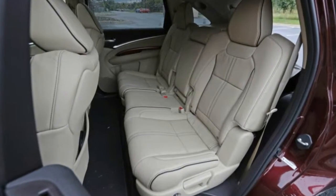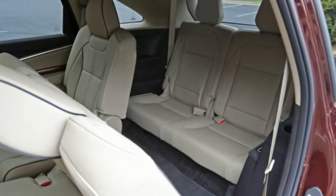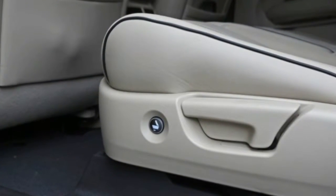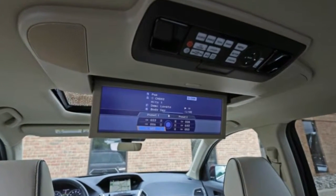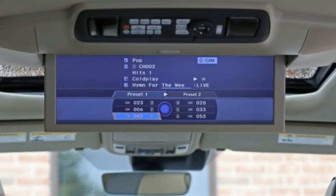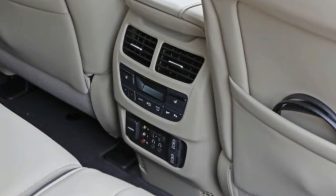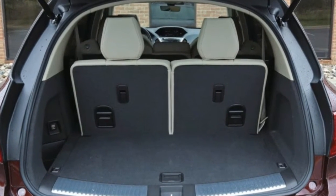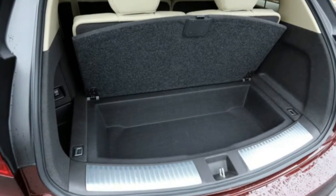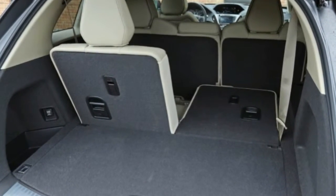Where the Acura can't measure up to more prestigious crossovers is on the inside. Although touches such as open-pore wood and contrasting piping for the leather seats are welcome, the MDX simply doesn't feel as special as the plush Audi or the gorgeously trimmed Volvo. Fit and finish is good, but the dashboard has a mostly plain design and uses plenty of utilitarian-looking materials. The dual-screen setup for controlling the radio, navigation, and climate settings is dated at best and infuriating at worst — tasks like turning on heated seats or changing radio stations require navigating a complex, slow-responding touch screen. We hope Acura's new infotainment system will be much better.